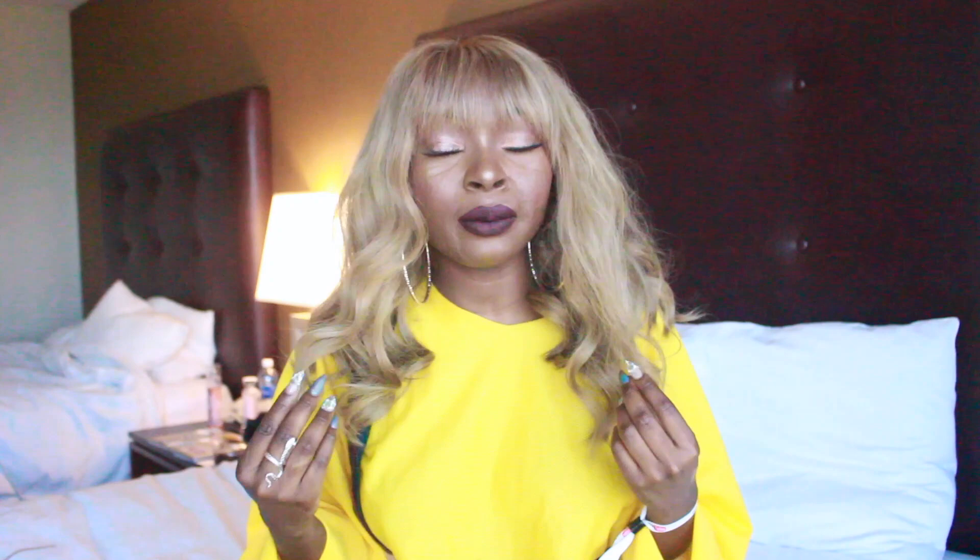Hey guys, welcome back to my channel! Today, as you can see, I obviously have a new hair — it looks the same as my other hair that I had, but because you guys really loved that hair color, I decided why not do it again. On this video I'm going to basically show you guys how I get this hair color. I feel like I'm going to be rocking this hair color a lot now, even though it's not the same hair, it's going to be a similar hair color.